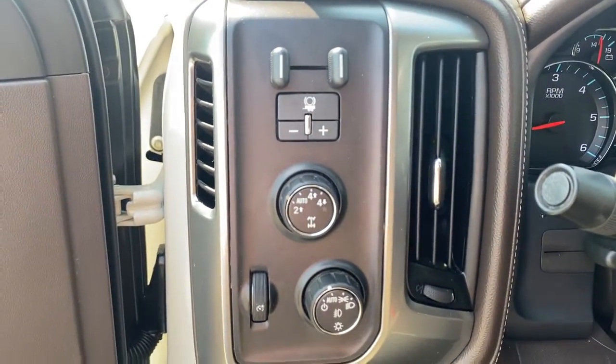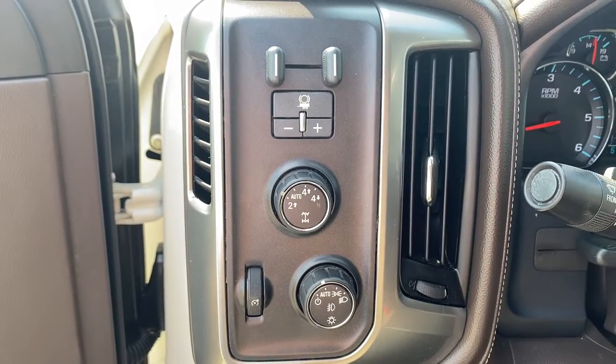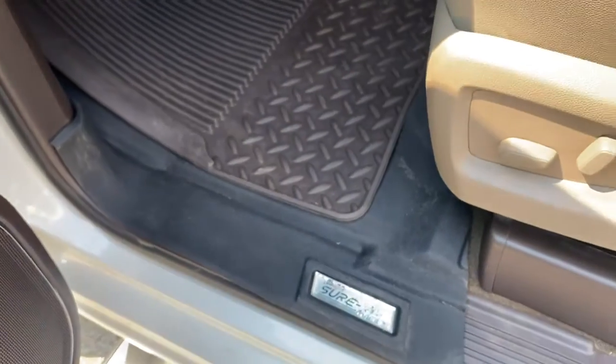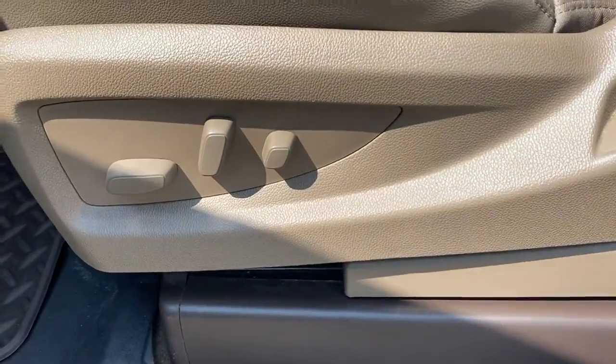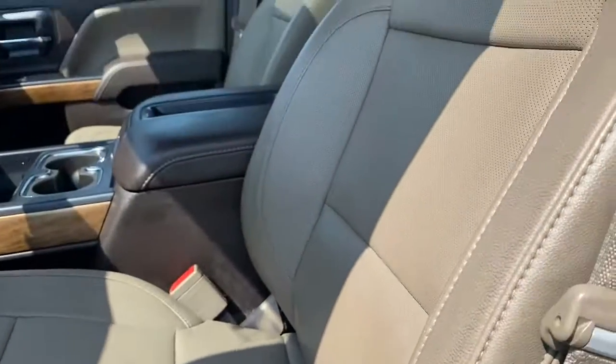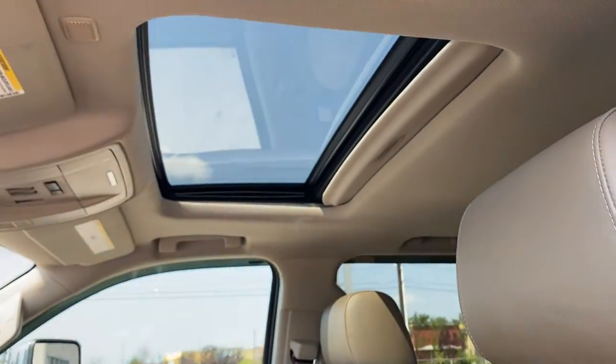To the left of the steering wheel we have the trailer brake, two-wheel drive, four-wheel drive, and some lighting controls, all-weather floor mats on the floor, a power adjustable driver's seat with lumbar support, leather interior, and a power sunroof up above.